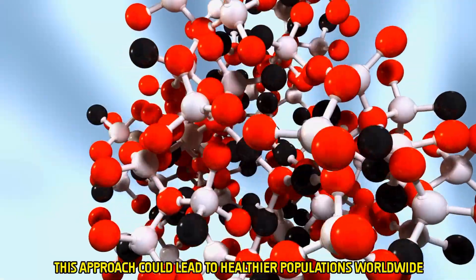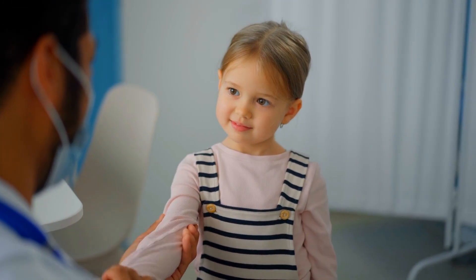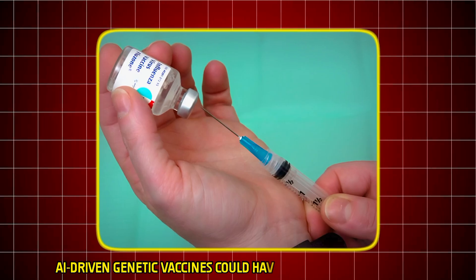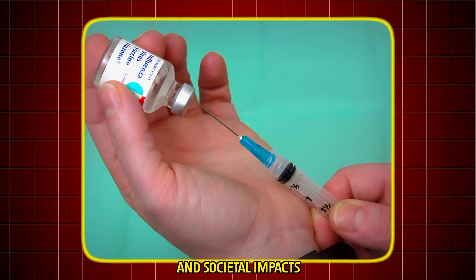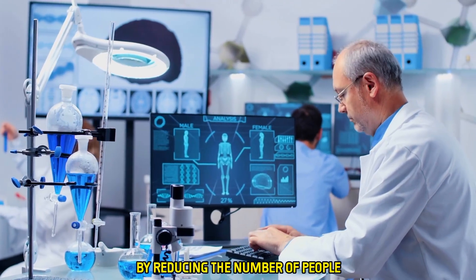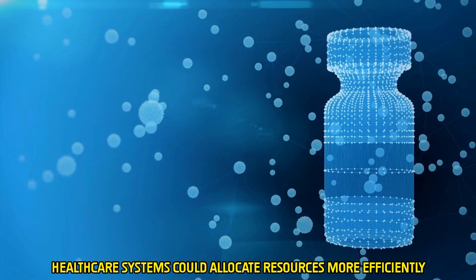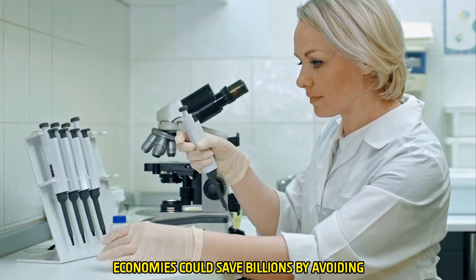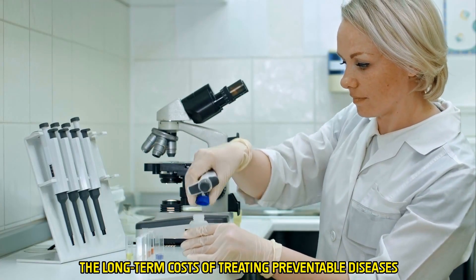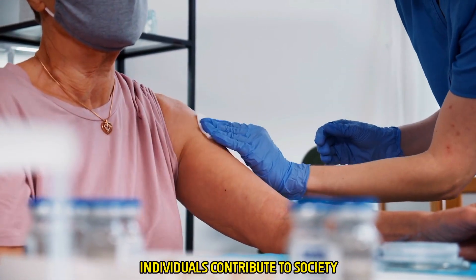This approach could lead to healthier populations worldwide, reducing healthcare costs and improving quality of life. In addition to medical benefits, AI-driven genetic vaccines could have far-reaching economic and societal impacts. By reducing the number of people who fall seriously ill, healthcare systems could allocate resources more efficiently. Economies could save billions by avoiding the long-term costs of treating preventable diseases and improving workforce productivity as healthier individuals contribute to society.